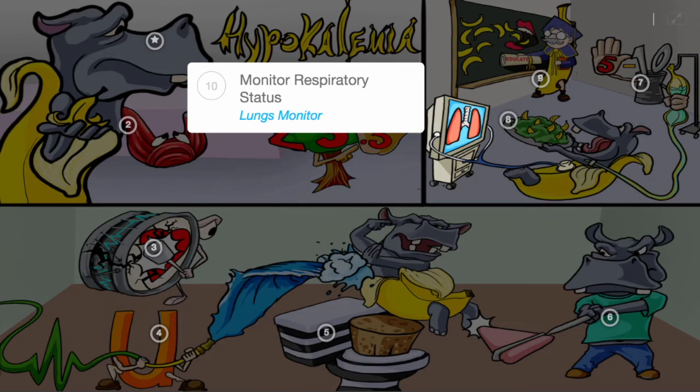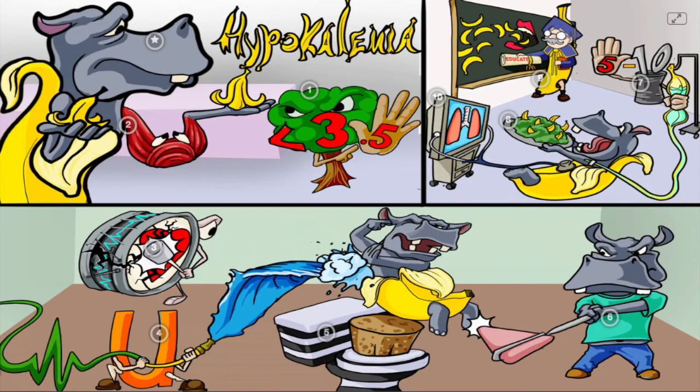Hypokalemia is described as serum potassium below 3.5 and can lead to muscle weakness and arrhythmias with U-waves. Patients can become constipated and develop hyporeflexia. Interventions begin with IV potassium infusion with a recommended maximum of 5 to 10 milliequivalents per hour, or oral medications with food, along with prevention education. We should monitor the respiratory status of hypokalemic patients.